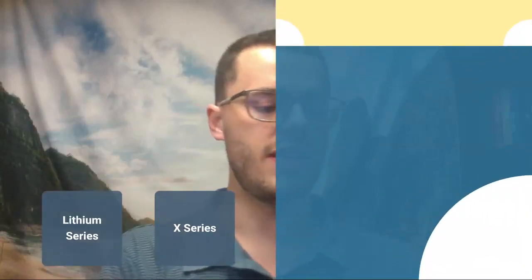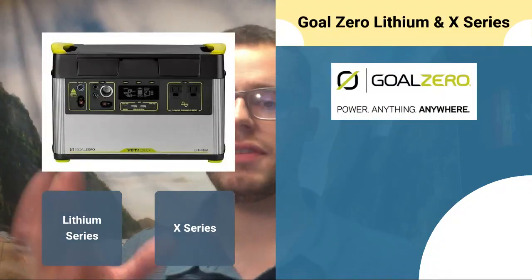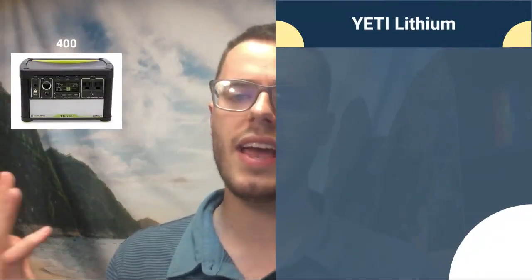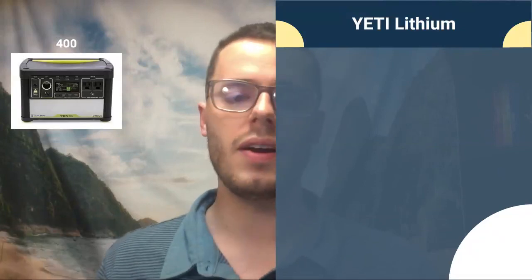Now we're going to go to the next series: the Yeti X series and the Yeti Lithium series. Starting with the Yeti Lithium series, the first model is the Yeti 400 Lithium — a little more than 400 watt-hours of lithium-ion battery, but it is kind of heavy, around 16 pounds. It's not terrible because it has a handle at the top, so it's pretty easy to carry around. This would probably be my number one recommendation in the series for camping or situations where you're moving it around.